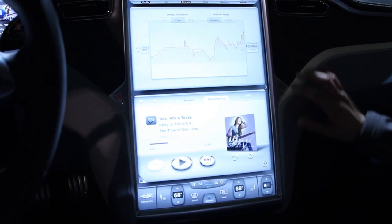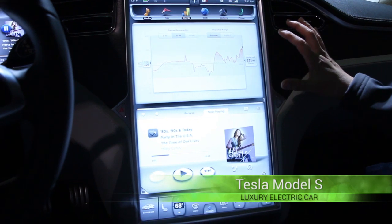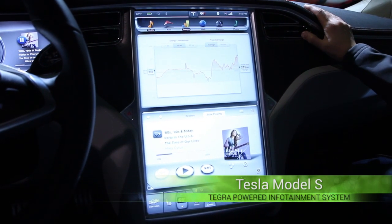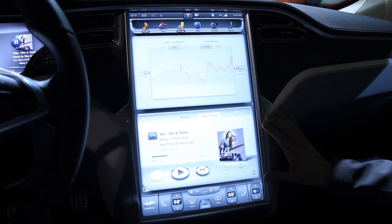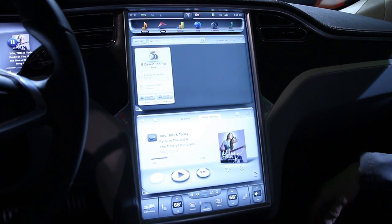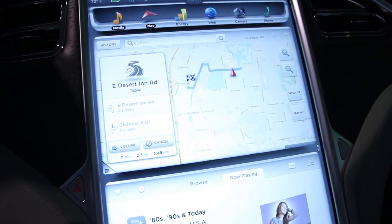What you see here is the energy app being displayed — it shows you the energy consumption as you drive. This is a fully connected car, so you have the media player here and you can stream music from the internet. We also have navigation; this is Google Maps integrated with the onboard nav system.